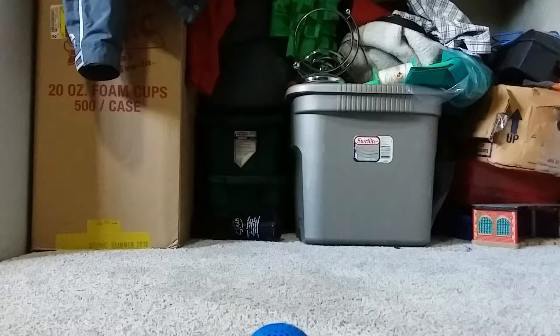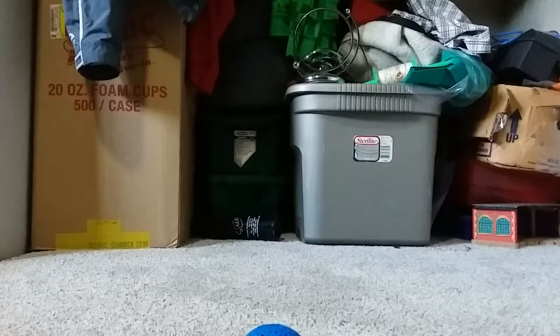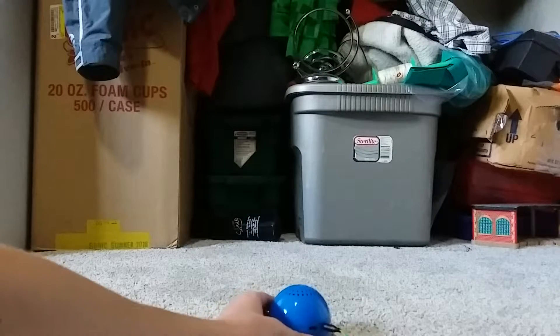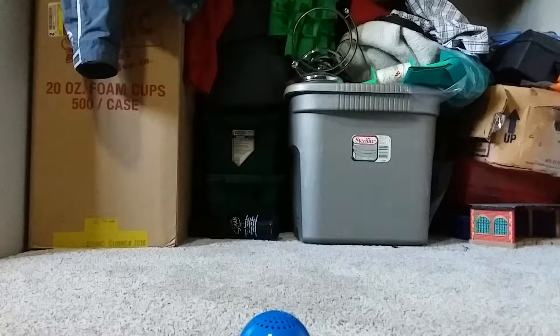Alright, on to the first sound test — the $1 dollar store speaker. Oh dear, gosh, that sounded bad. Anyway, on to the next one.